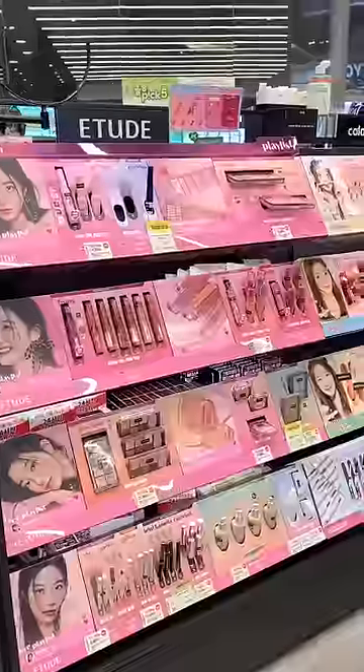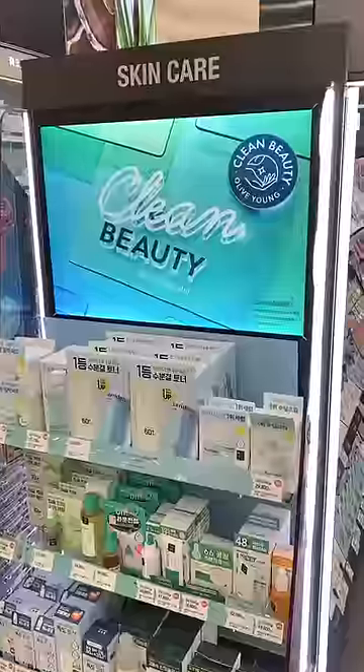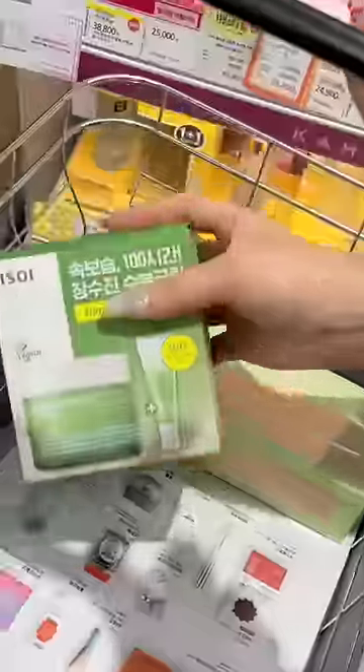If you're a fan of K-beauty, you've got to check out Olive Young. This is my favorite beauty store to go to whenever I'm in Korea, and they're having their biggest sale ever — so here are my Olive Young picks.